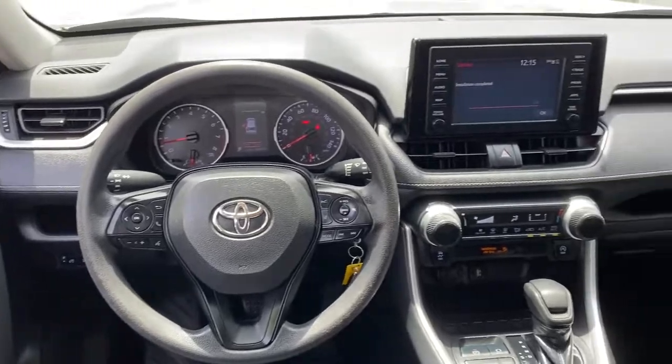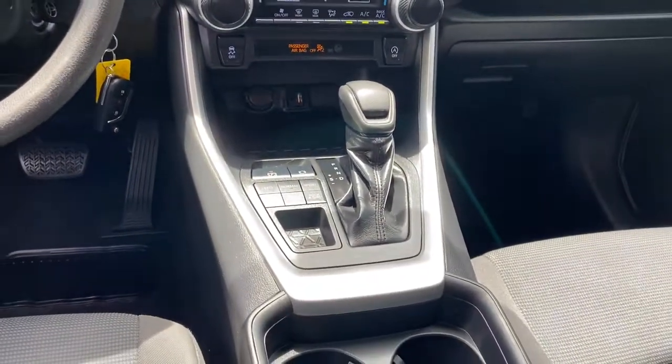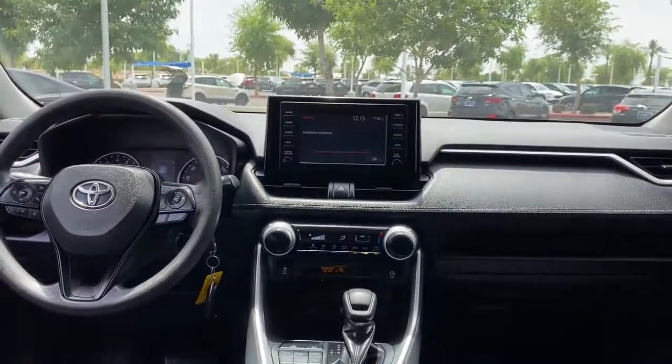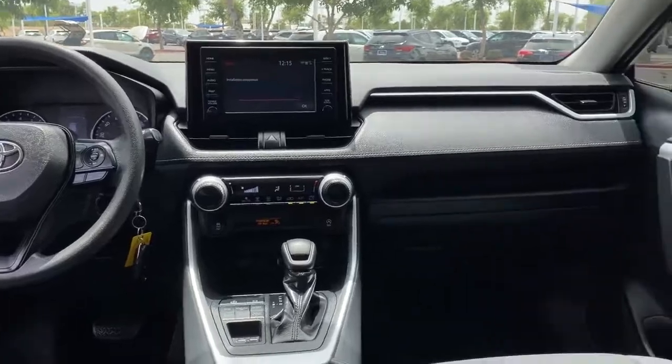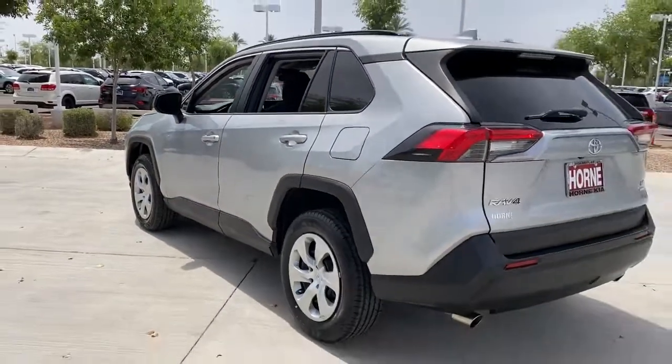These are just some of the great options this vehicle comes with: keyless entry, all-wheel drive, backup camera, adaptive cruise control, lane-keeping assist, electronic stability control, Wi-Fi hotspot, steering wheel audio controls, and Bluetooth connection.